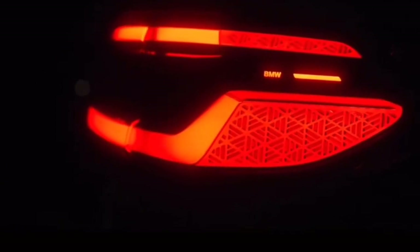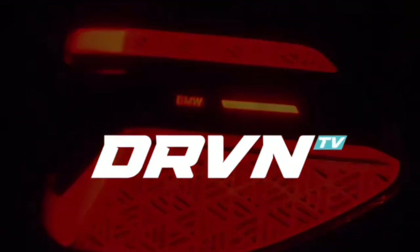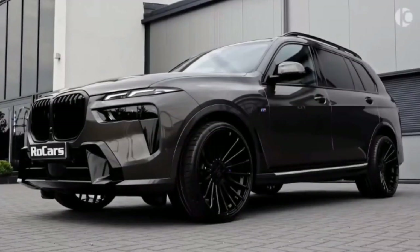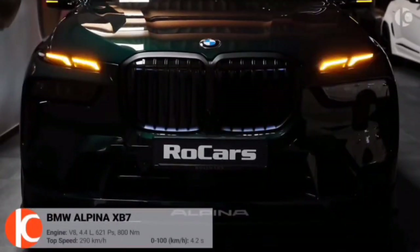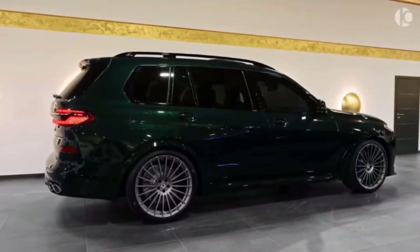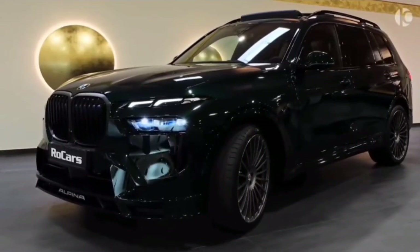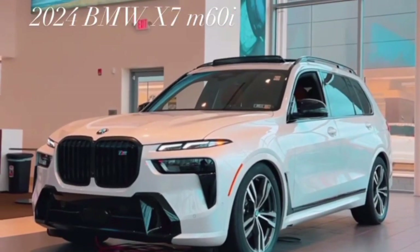BMW places a strong emphasis on technology in the X7 Facelift, ensuring it is equipped with the latest innovations for connectivity, safety, and entertainment. The iDrive system has been updated to the latest version, featuring a user-friendly interface, responsive touchscreen, and intuitive controls. A digital instrument cluster provides a customizable and dynamic display for essential driving information. Gesture control technology may also be integrated, allowing drivers to interact with certain functions using hand gestures, while advanced voice recognition enables hands-free control.